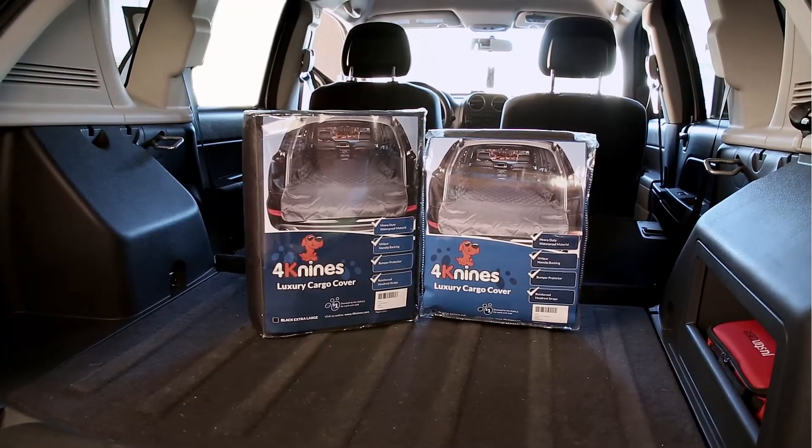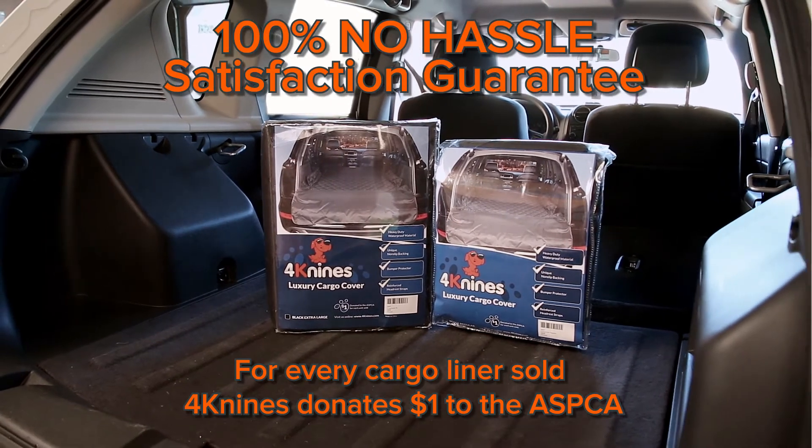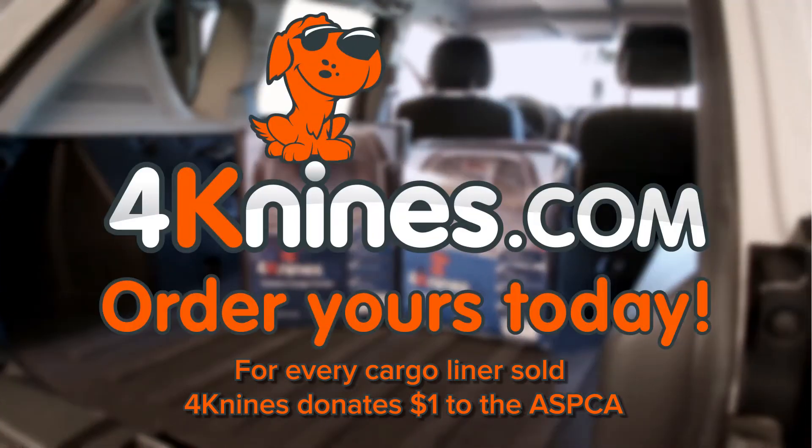It comes in two sizes to fit any SUV. Our cover comes with a lifetime warranty and our 100% no-hassle satisfaction guarantee. Order yours today.